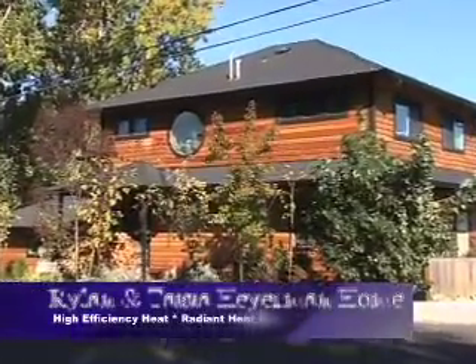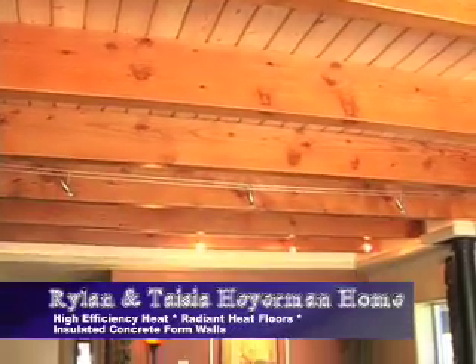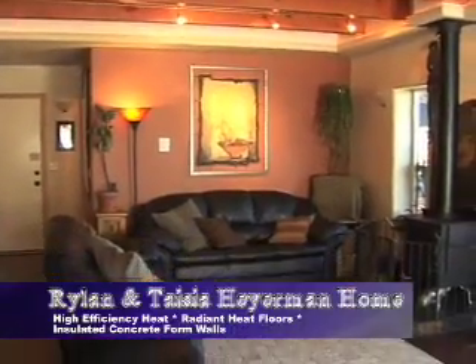Ryland and Tayshia Hireman's home in Ashland is one of our stops where another innovative and highly efficient wall construction is used. It's called insulated concrete forms, or ICFs. Less insurance, mortgage rates are better.